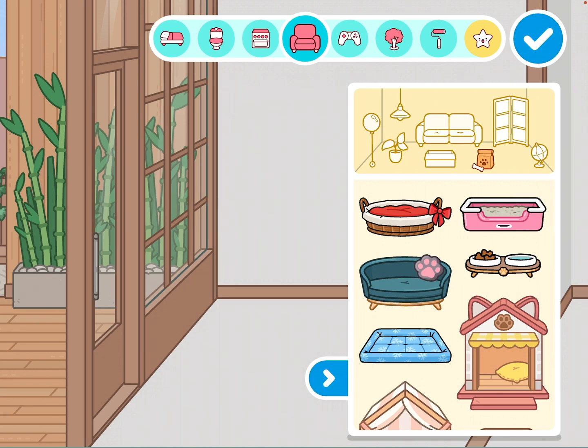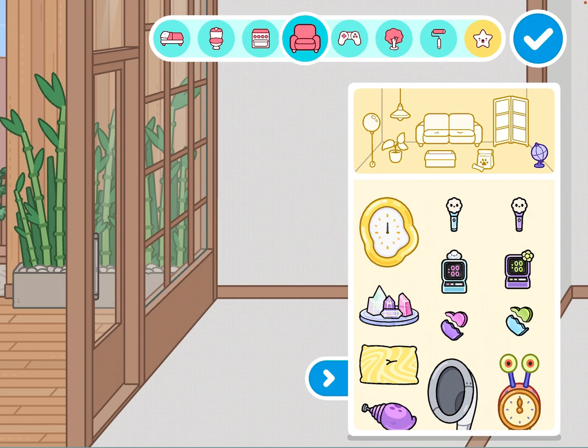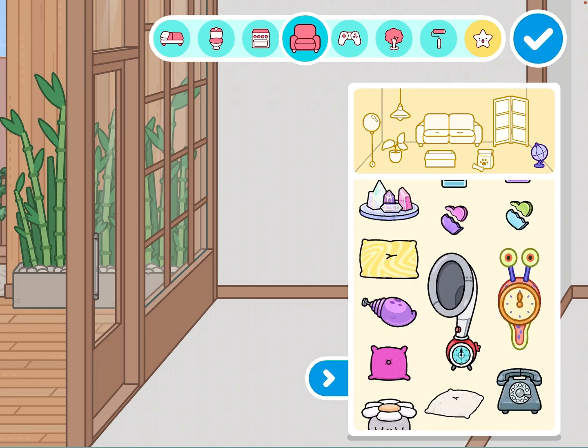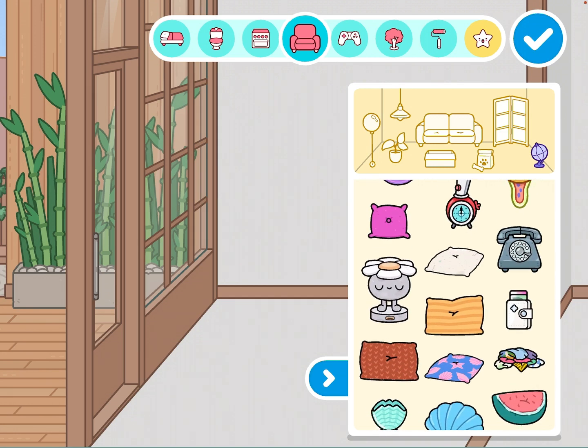There's this section which is a bit of a weird area — I don't really know what that symbol is for. I guess it's just random things you'd have in your living room, like cushions and clocks.